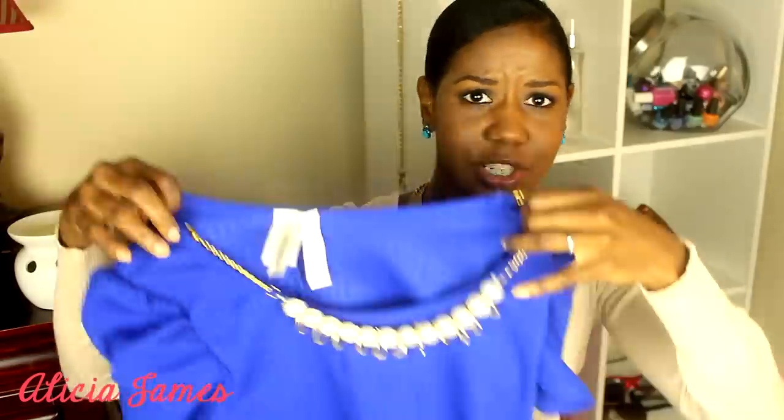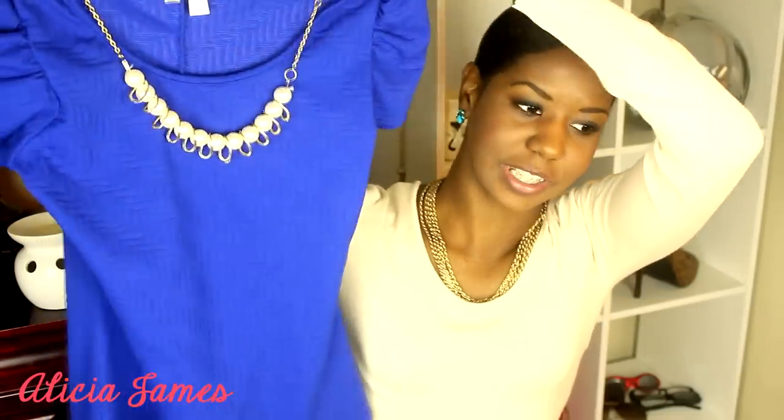Then I picked up this blouse that has an attached necklace. I saw a lot of these tops, and I think it's honestly really smart because I hate shopping for accessories. I'll shop for earrings, but necklaces and bracelets and stuff — I really don't wear a lot of that, so I hate shopping for it. But this came with an attached necklace, and I really like this blue.